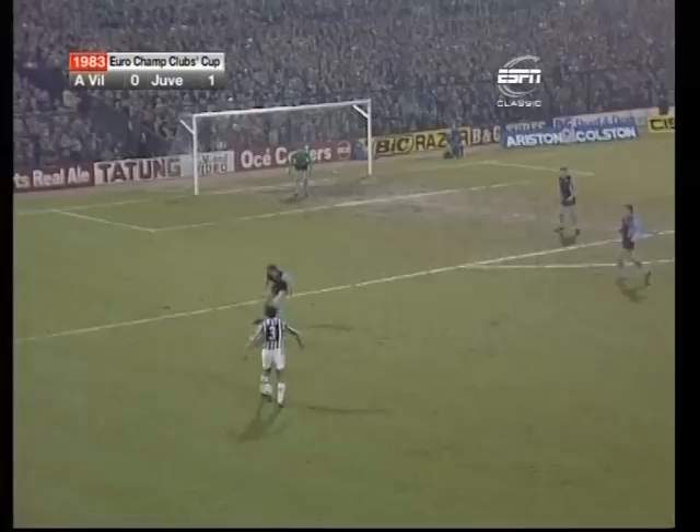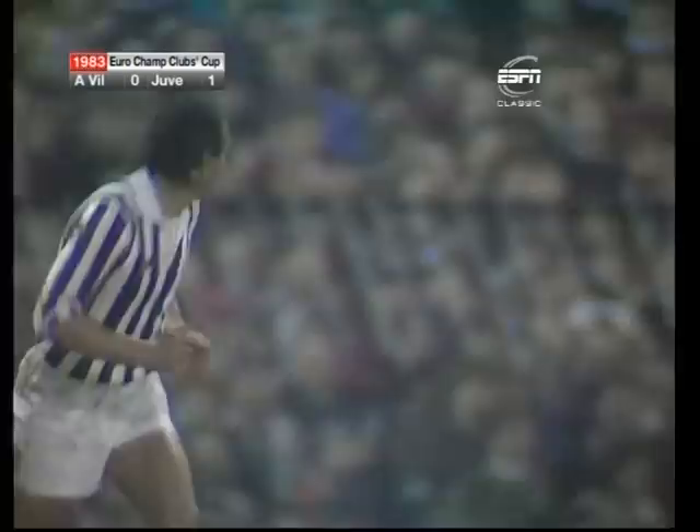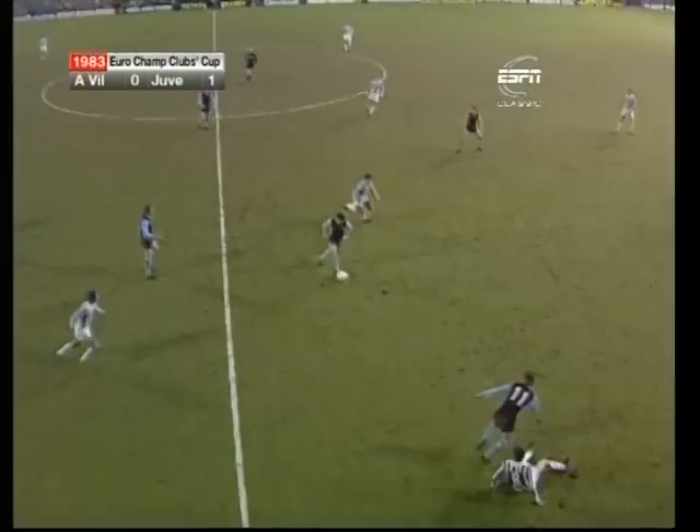Rossi, Cabrini — thinking about the shots, and it wasn't a bad one either. He was destined to go inside the near post.